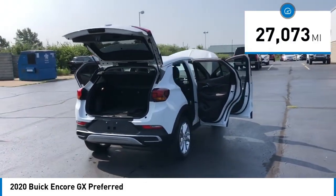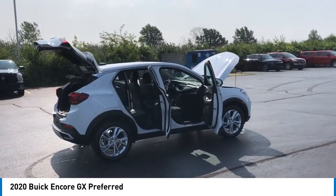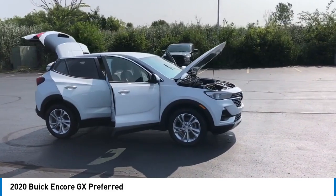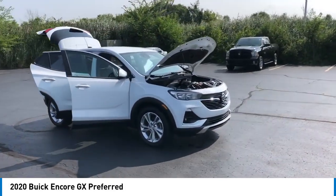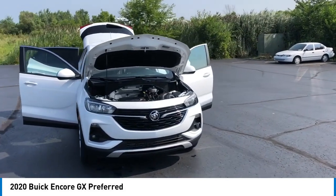Here are some of this vehicle's great options: electronic stability control, alloy wheels, rear spoiler, brake assist, traction control, remote keyless entry, fog lights, four wheel disc brakes, front license plate bracket, and front wheel independent suspension.